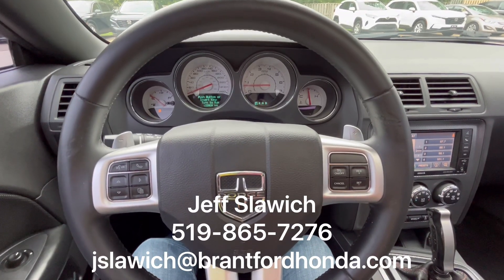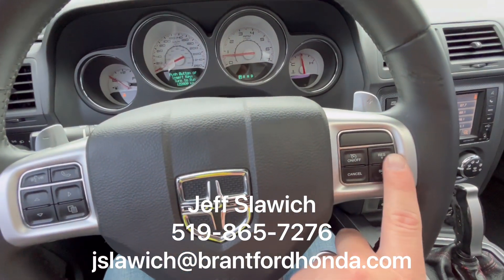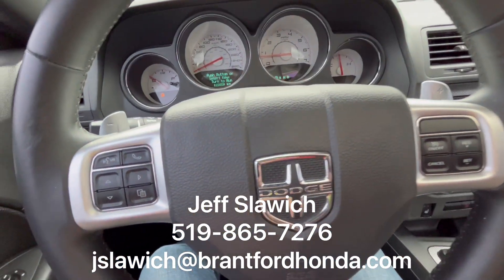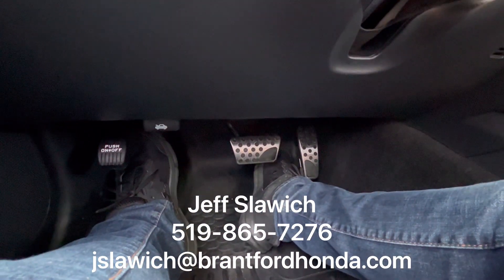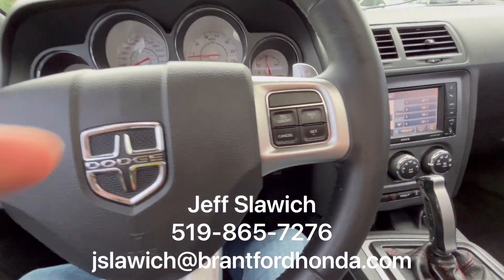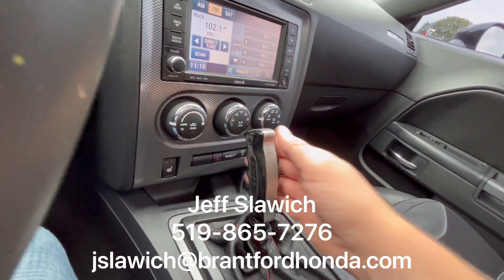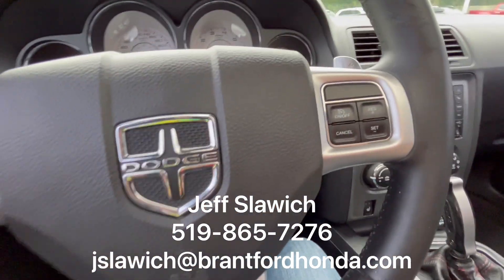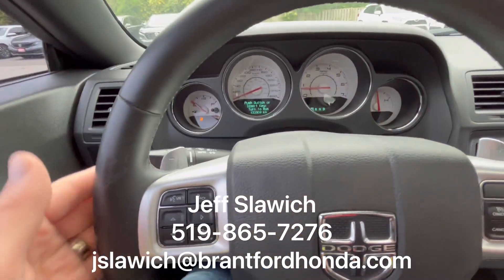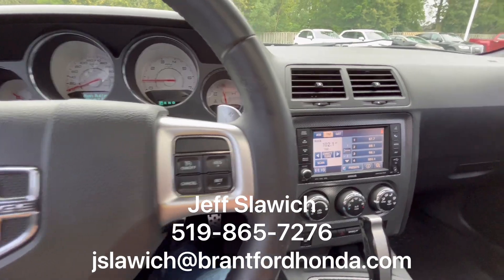So we're inside the Dodge Challenger now. Left hand side, obviously your Bluetooth capabilities. Right hand side, we have your cruise control functions. Taking a look down below, the customer had installed some chrome pedal covers there. He also installed his own shifter, but kept the originals in here as well, so you could easily change it back or keep it customized the way he did. We also have the paddle shifters on the side of the steering wheel to put it in sport mode.